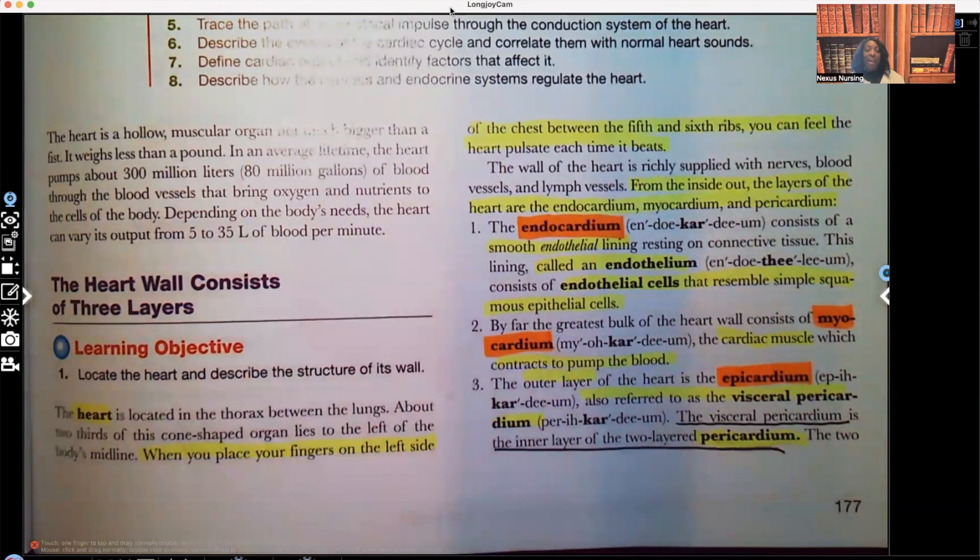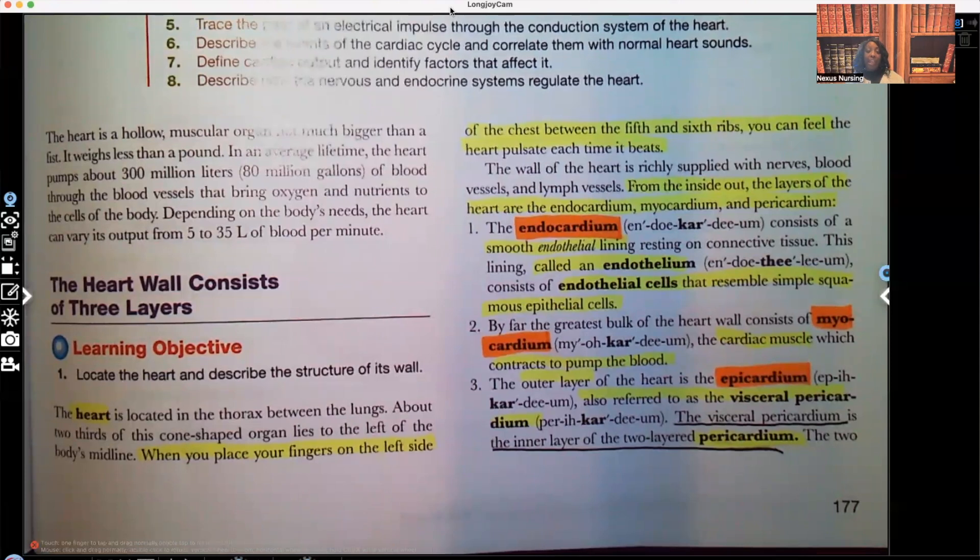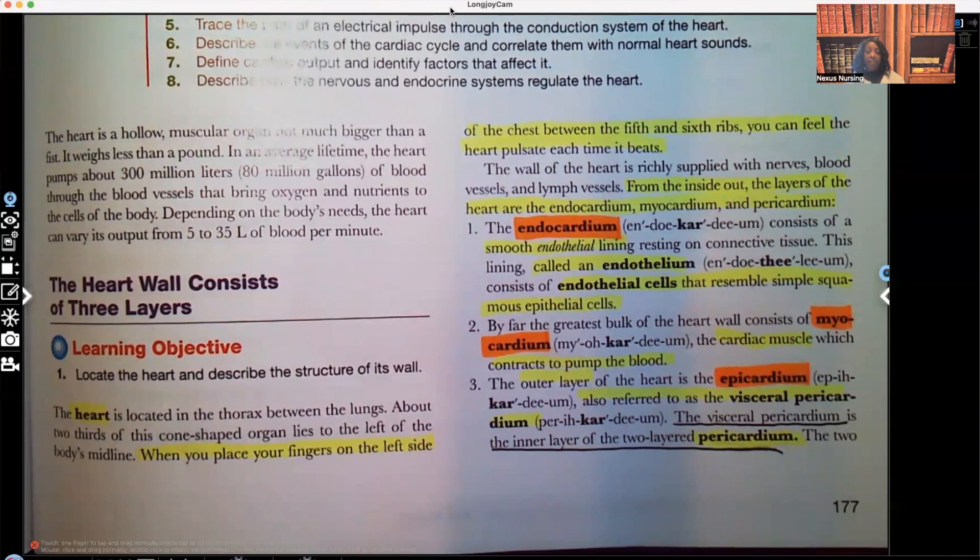Hi guys, it's me, Professor D, and welcome back to my YouTube channel. On this video, we're going to talk about the layers, the chambers, and the valves of the heart.